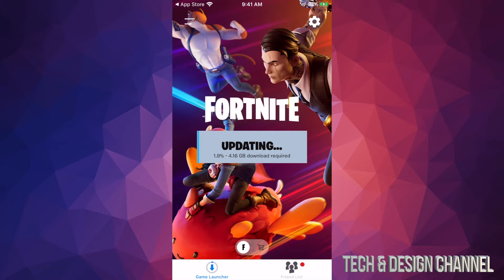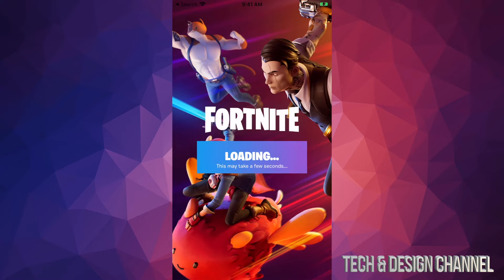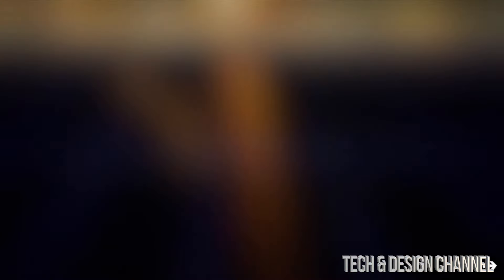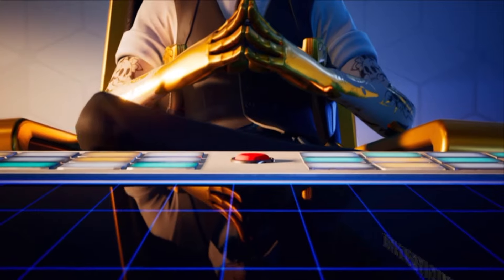I'm going to log back in so you can see I still have everything — the exact same amount of V-Bucks. Just so you know, if you purchased V-Bucks on your iPhone, those will not transfer to your Xbox, and if you purchased V-Bucks on your Xbox or PlayStation, those will not transfer to your iPhone. That's just the way it works, and the same applies for Android devices.